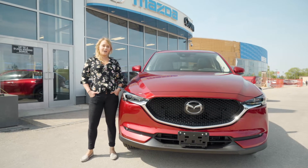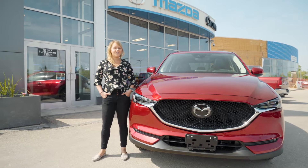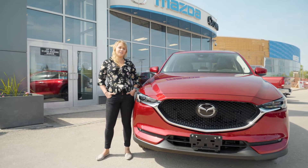Hey guys, Larissa here from Team Fooley Automotive. Today we're checking out the 2018 Mazda CX-5 and I can't wait to show you guys the cool features inside. So let's go!